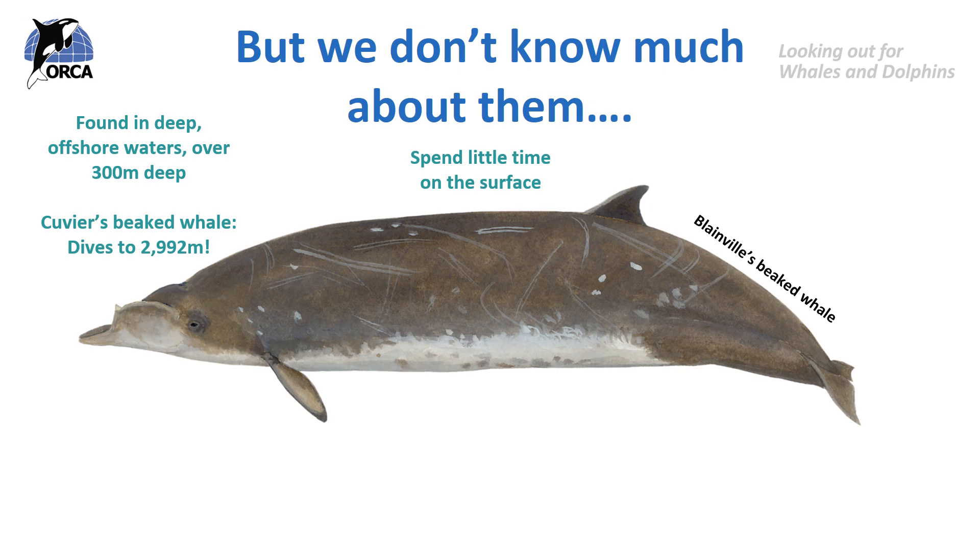They hardly spend any time on the surface because they're always diving to find their food, which is usually deep sea squid. They're quite shy, so they don't tend to approach ships or boats like dolphins do — they'll just quickly surface to breathe and then disappear. Remember, some of them can hold their breath for over two hours, so they're not coming up to the surface very often. So we hardly ever see them.